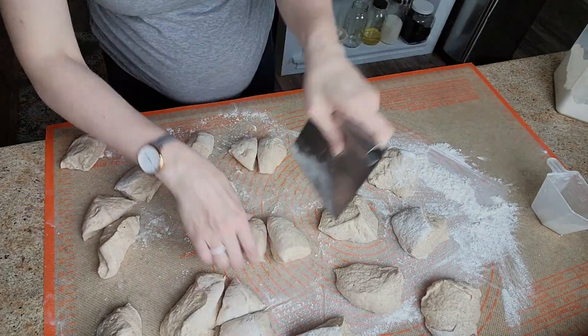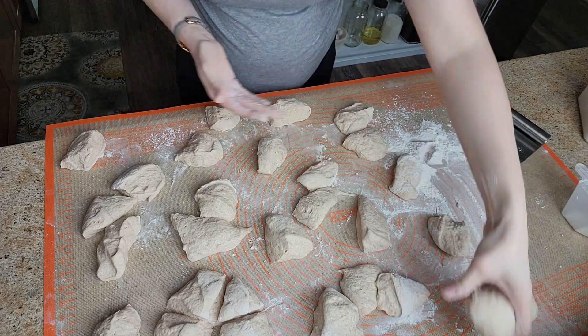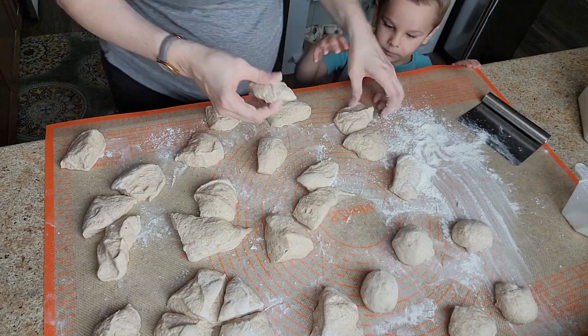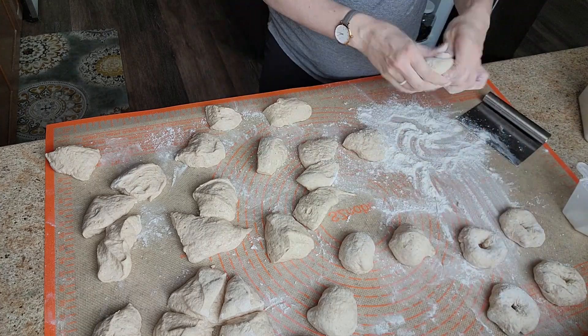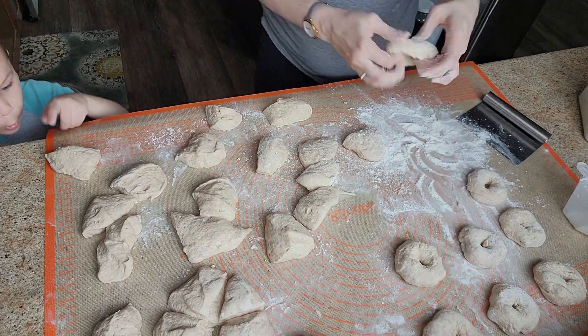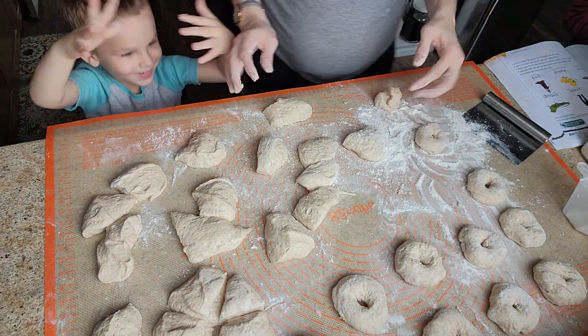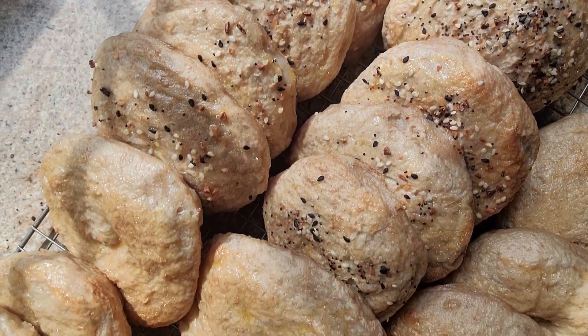I'm dividing them up — about 32 in the double batch. I always homeschool, and I have the most energy first thing in the morning, so I was doing these projects in the morning and kids who needed help with school were coming into the kitchen. Some were everything bagels but a lot were just plain so we could do cream cheese or sandwiches.